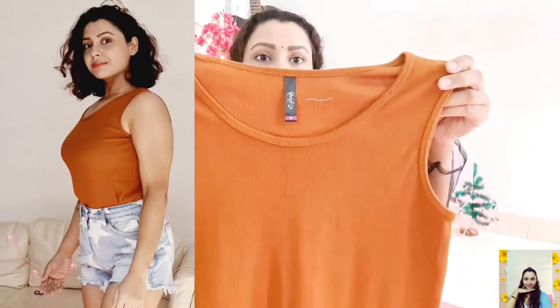The first thing I have is a rib tank top from Shaila, in a burnt orange color. I bought size S and it fits me just right. The fabric is good — it's made of cotton, so it's a comfortable one at a reasonable price of ₹299. There were more color options but I liked this one. I'm going to pair it with my layered denims, a denim jacket, and big hoops.